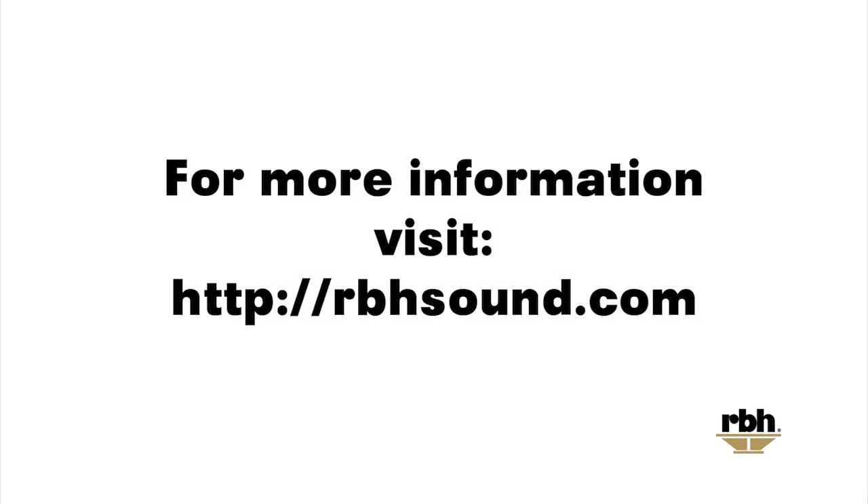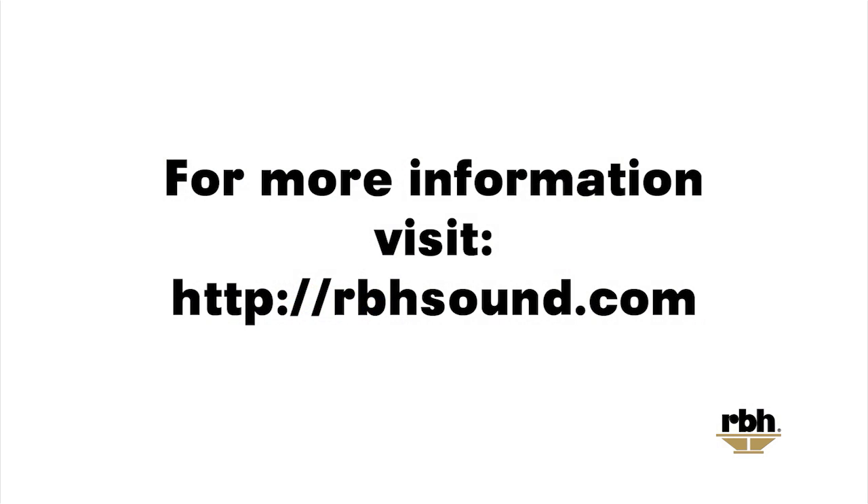We have more information on our website about the stabilizing spacers and how you're going to be able to get a hold of those. Head on over to rbhsound.com to take a look at that. Thank you for watching.